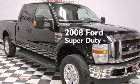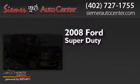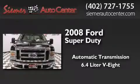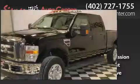This is a 2008 Ford Super Duty. This truck has an automatic transmission, a 6.4 liter V8, and four-wheel drive.